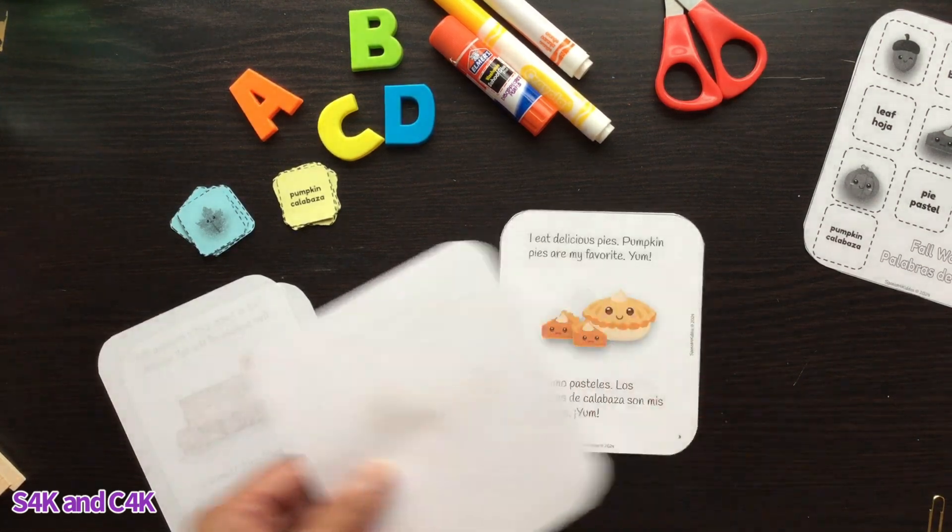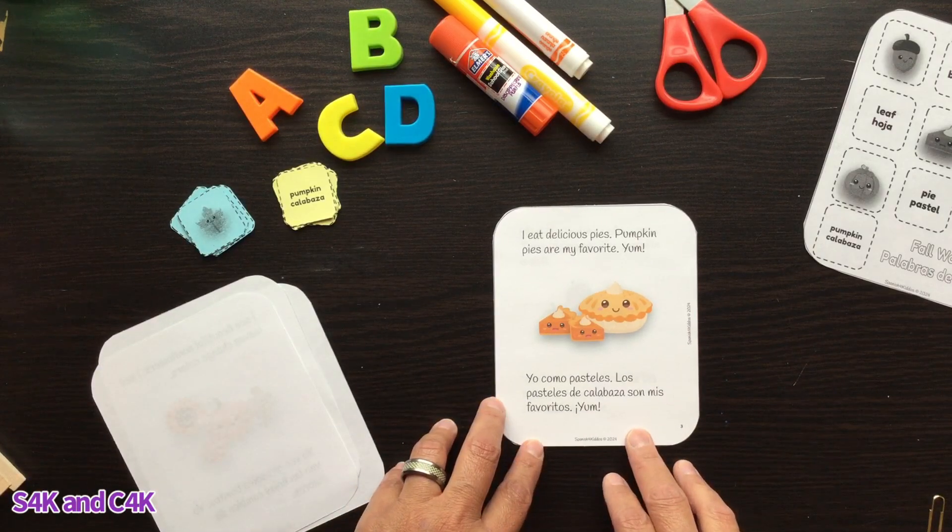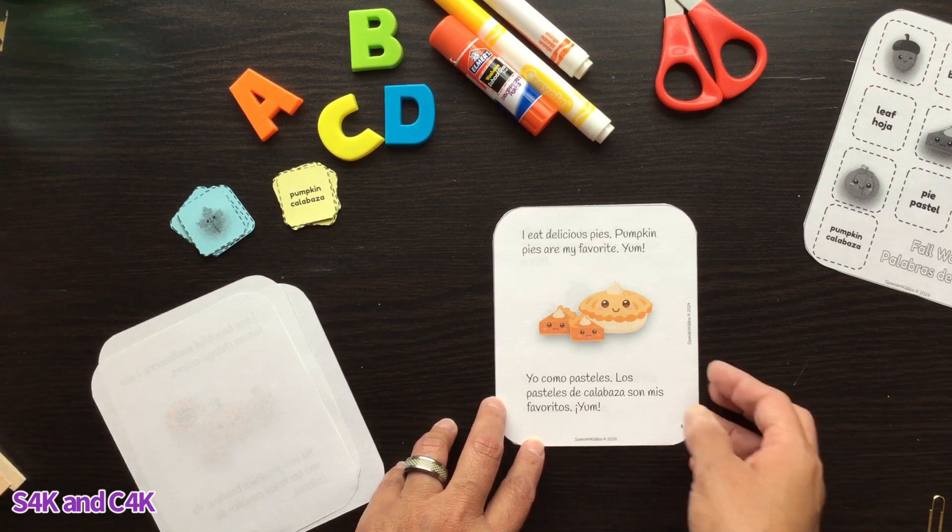I eat delicious pies — pumpkin pies are my favorite, yum! Yo como pasteles. Los pasteles de calabazas son mis favoritos, yum.